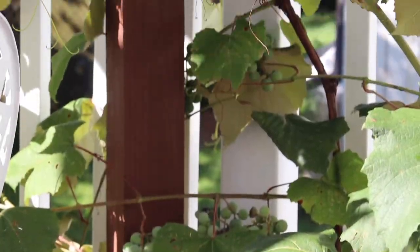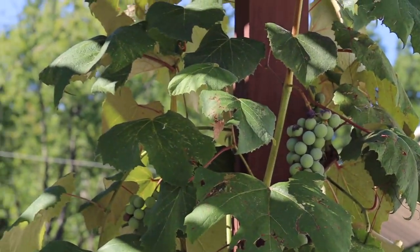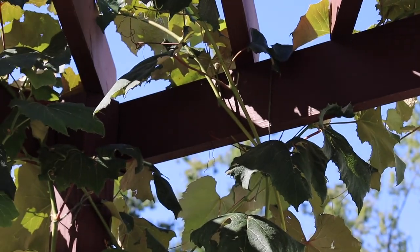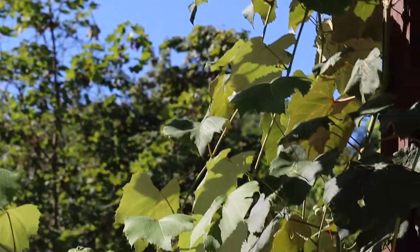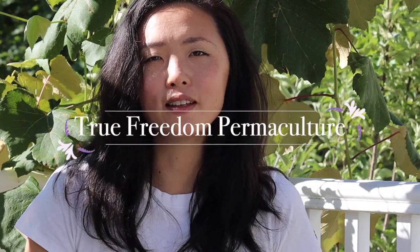Starting today in one of my favorite places — my back deck. I have a beautiful pergola that my husband made for me, and it's taken four years, but I have some grapevines coming up now. I trim the grapevines twice a year, once in summer and once in winter, and it's really filled out the whole pergola. It's a great place to have a cup of coffee in the morning. Welcome to True Freedom Permaculture, where I show you all the tips and tricks you need to have a green thumb even if you weren't born with one.